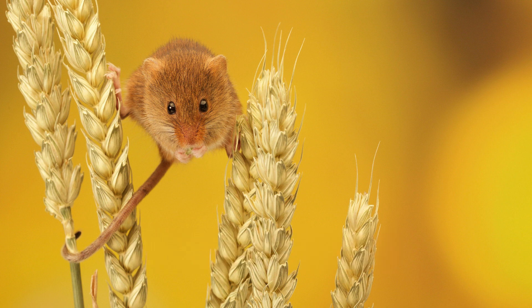Let's explore the enchanting world of Micromys minutus, commonly known as the Harvest Mouse. This tiny, agile rodent is found across Europe and Asia, inhabiting a range of environments from fields and meadows to reed beds and hedgerows.